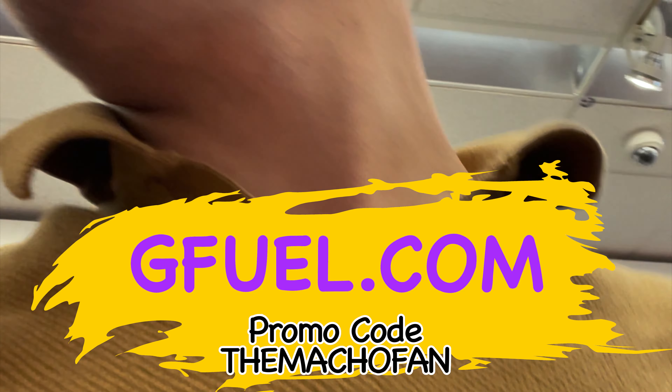It was worth a shot. Today we're going to be drinking the new Compound B — this is the Boys-themed G Fuel energy drink. It's got 300 milligrams of caffeine, so it's perfect for gaming or studying, and zero calories, zero sugar, zero crash later. You guys have got to check it out.